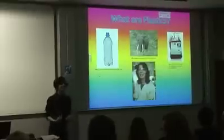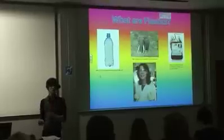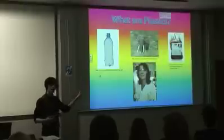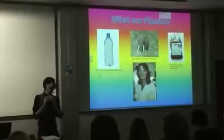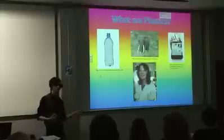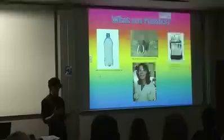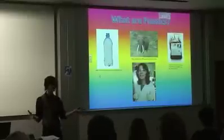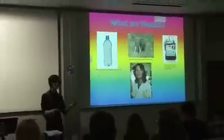Our hair is made from a polymer form of the protein keratin. Elephant tusks also contain this protein. In chemistry, plastics are polymers. To demonstrate what polymers are, I have some lovely volunteers who are going to come up and be molecules for me.